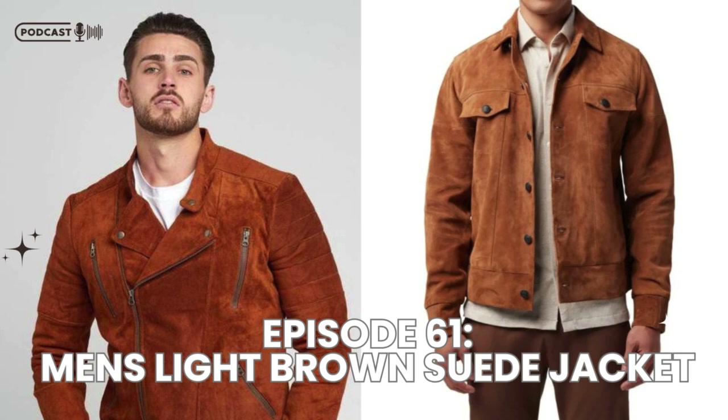When you're not wearing your jacket, store it properly to prevent wrinkles and creases. Use a padded hanger to maintain the jacket's shape and keep it in a cool, dry place. Avoid hanging it in direct sunlight, as this can cause the color to fade over time.